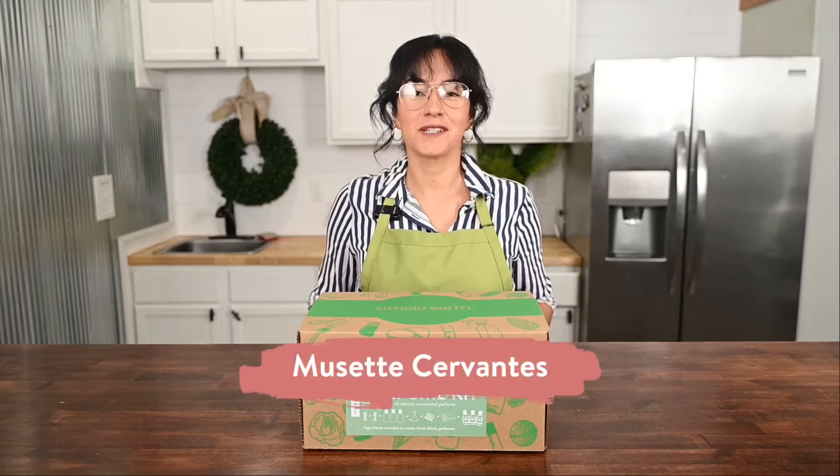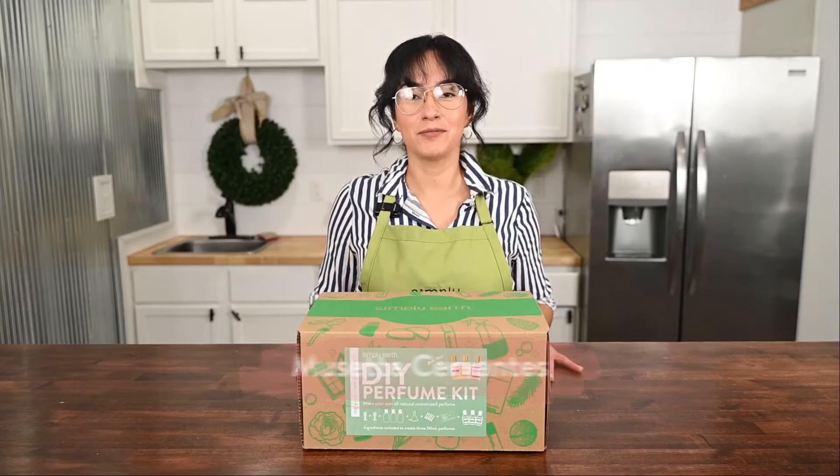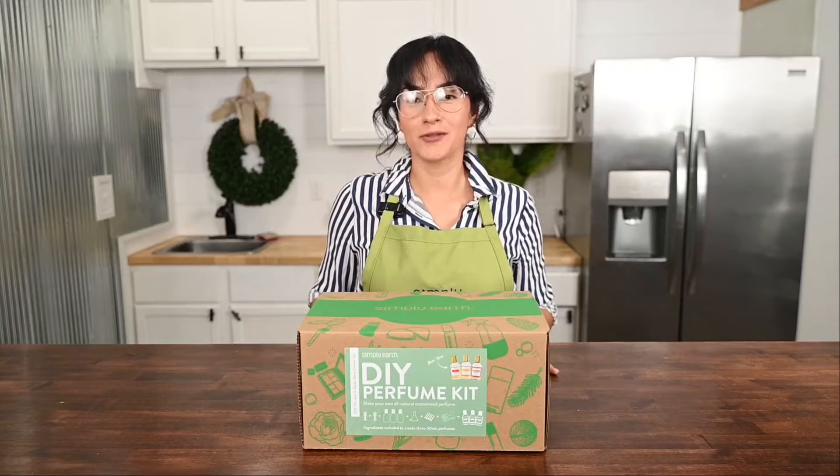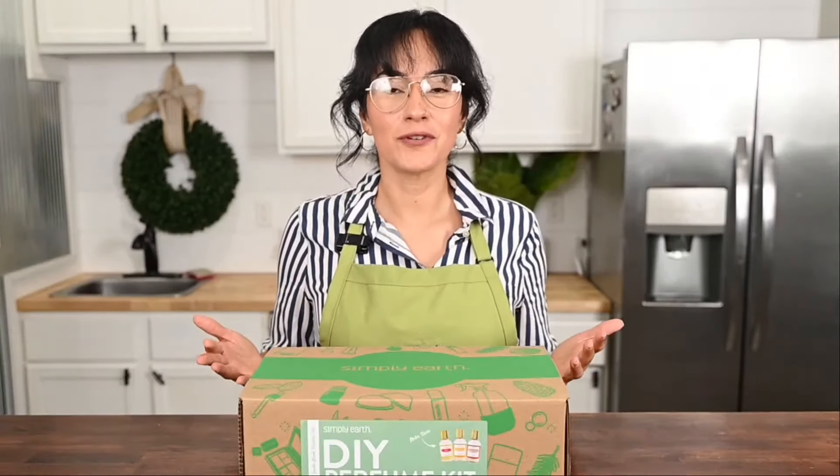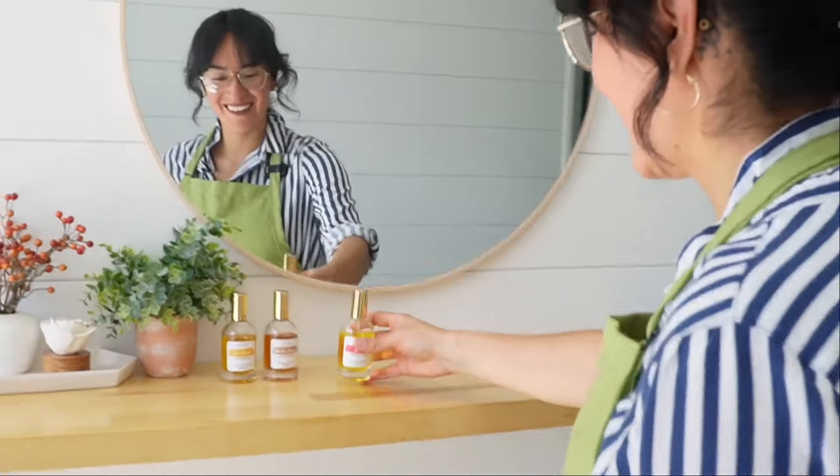Hi, I'm Yuzette from Simply Earth and I love teaching people how to turn natural ingredients into natural products. In this video I'm going to teach you how to make your own natural perfume using essential oils. By making your own natural perfume you can smell great and feel great.